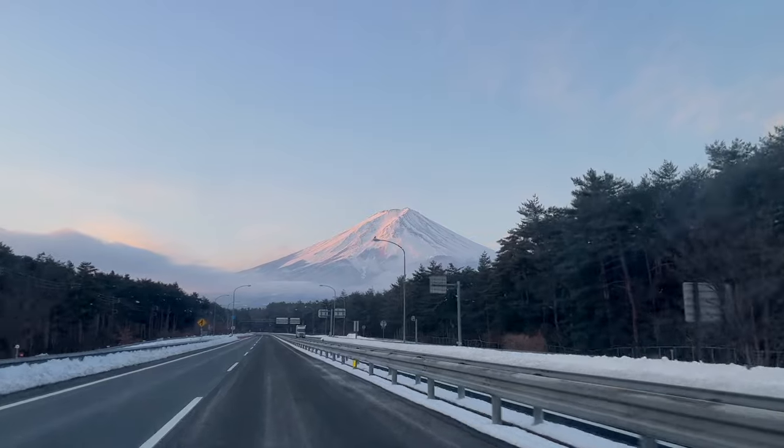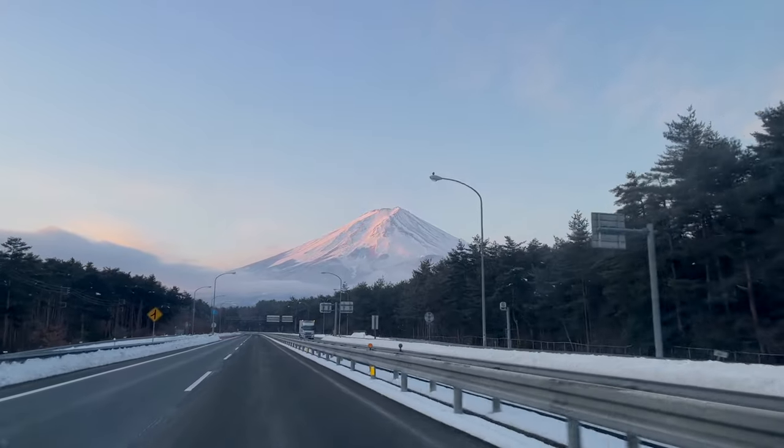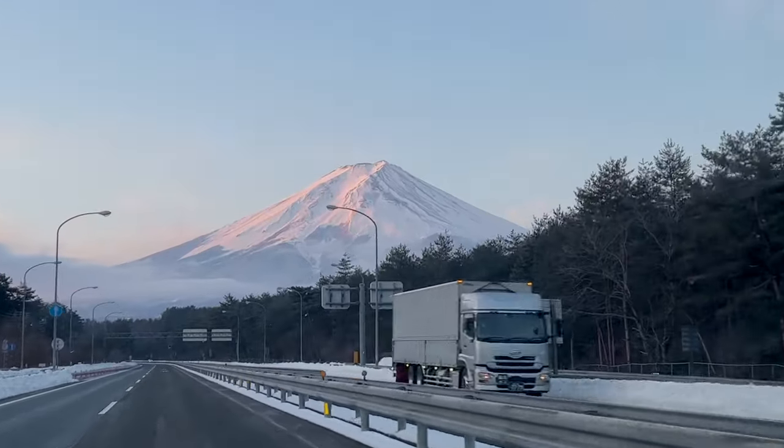We rented a car to get here. We saw Mount Fuji already but hopefully we can get a better view from the peaks of the three mountains that we'll be climbing today.